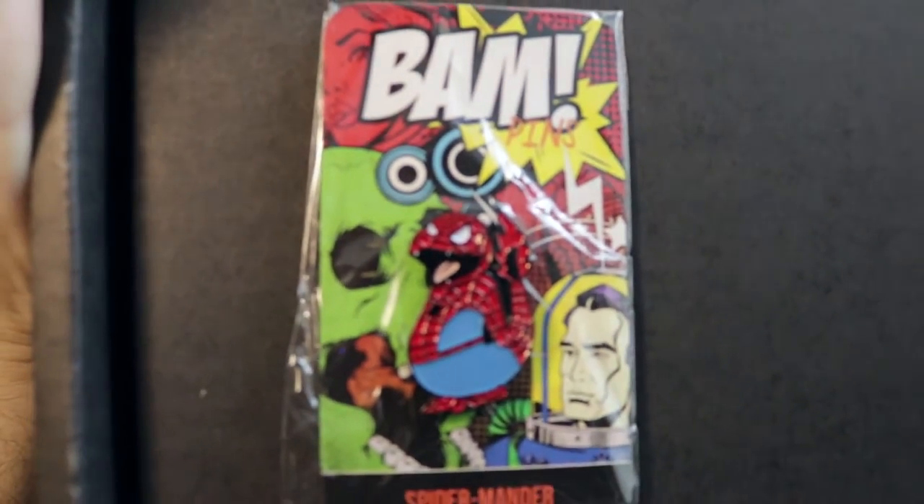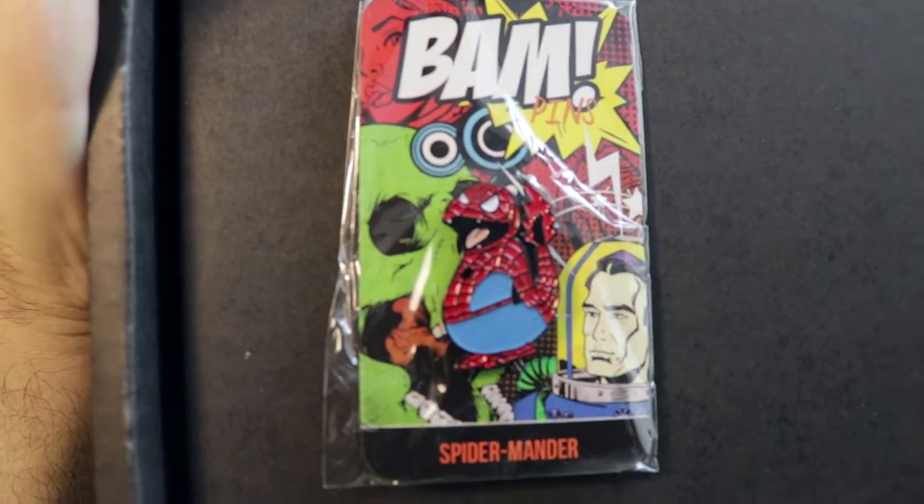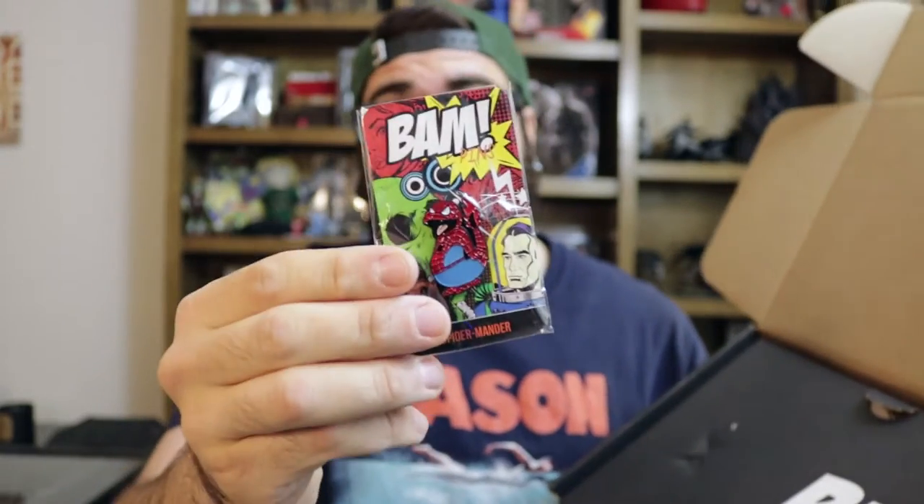I'm super stoked about this guy right here. This is a Spider Mander pin from BAM — that's the new thing, BAM is actually doing their own pins now. They are good quality, and each month there will be a new pin. This is Spider Mander and he looks so badass. I really don't want to open this, but he definitely has to go on my mono lanyard with the rest of the enamel pins. It says May theme Abilities — the BAM box exclusive hat pin, Spider Mander.